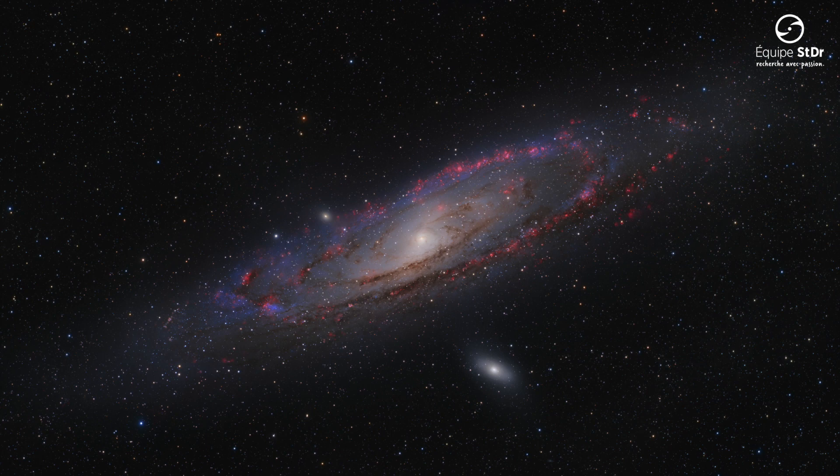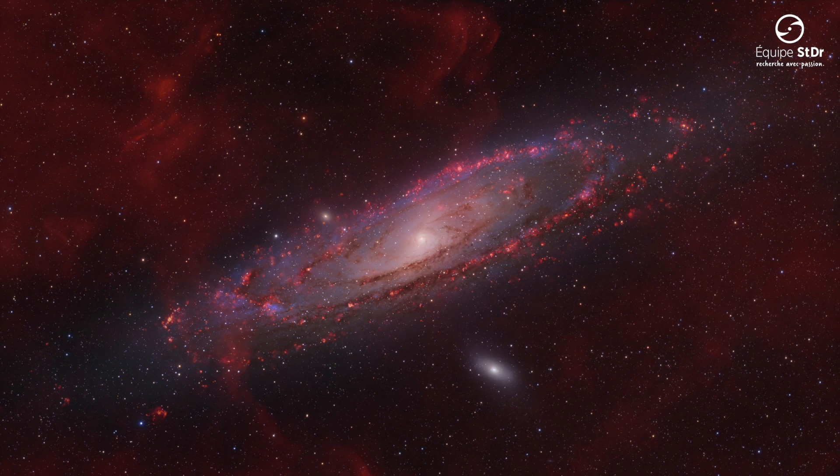But it is not only the Andromeda Galaxy itself that contains the stuff stars are made of. The red glowing hydrogen can also be found in the interstellar medium of the Milky Way. However, the concentration of the gases is incredibly low. Enormous exposure times make it possible to visualise the fine hydrogen clouds that are located far in the foreground of Messier 31 — these are in the Milky Way itself.